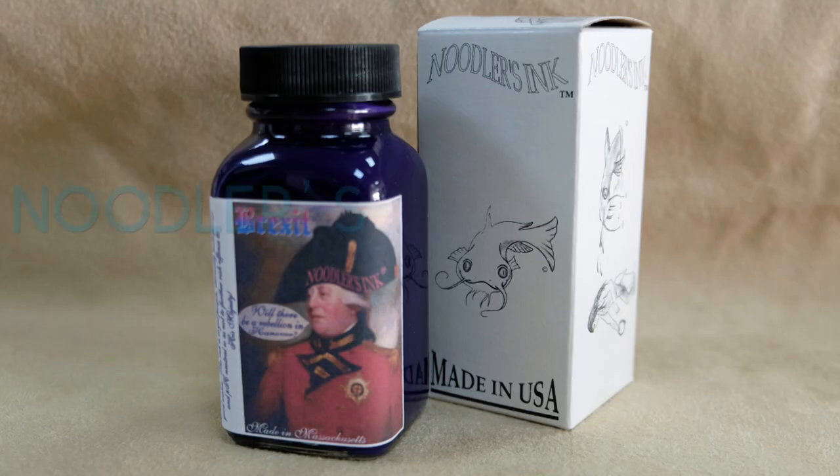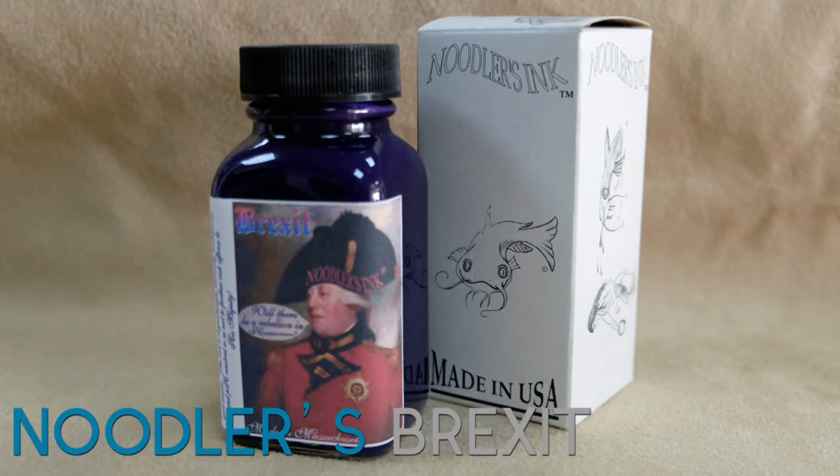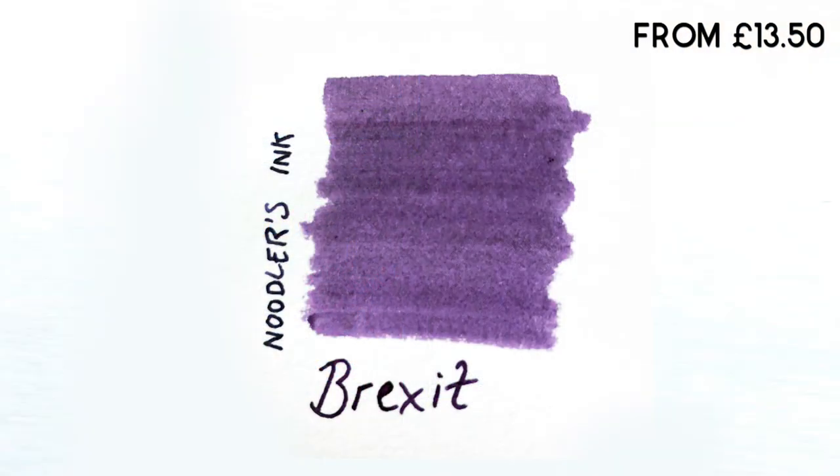Number 7: Noodler's Brexit. Just like Diamine, Noodler's have a really large range of colours. Brexit is one of the most recent editions. It's an exclusive to us and it's a lovely royal purpley blue colour with an interesting name.